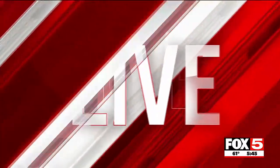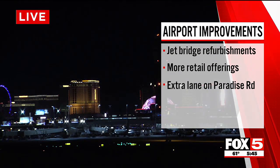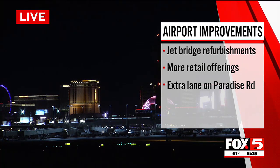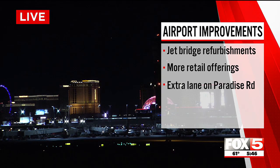There are other projects in the works. Jet bridges will all be refurbished at gates. There will be more food, beverage, and shopping options in the works. There will also be an extra traffic lane, getting to and from, added on Paradise Road south of the Tropicana.